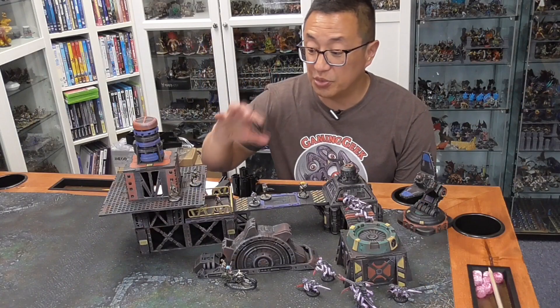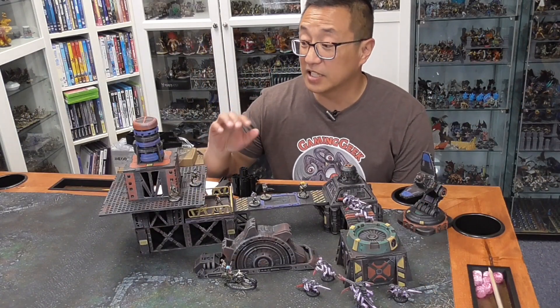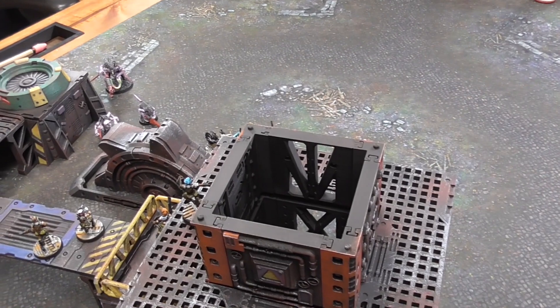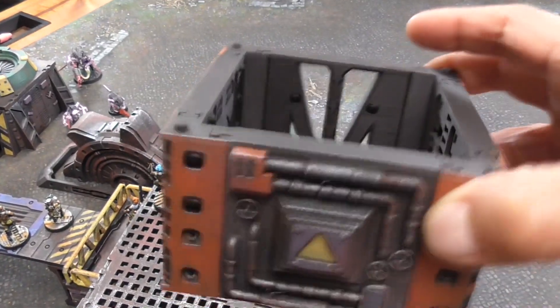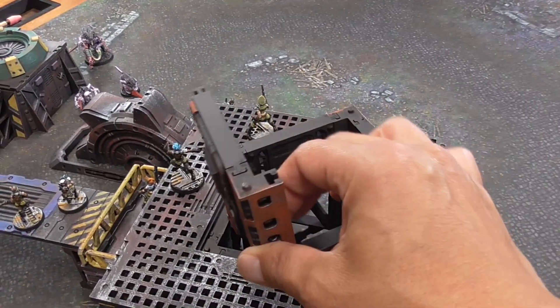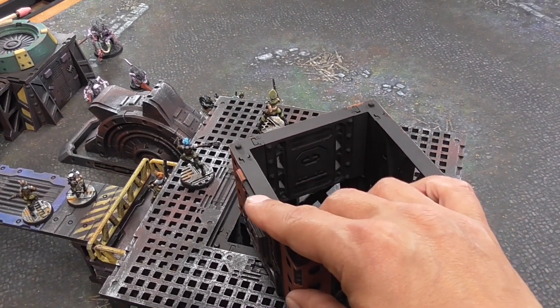One of the things that is unique about this set is that it is completely modular. For example, not only are there different roofs that you can put on, but each one of these sections you can remove based on these corner pieces so that the walls and connectors are interchangeable. There is a lot of variability with even the pieces that you have printed out.